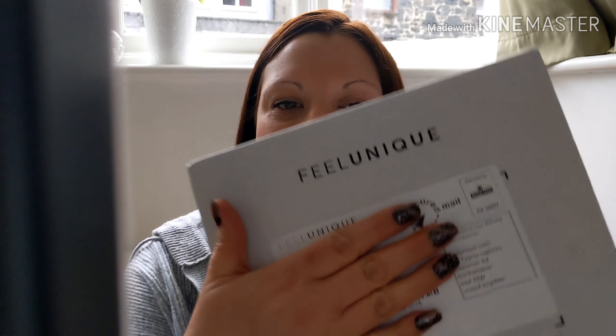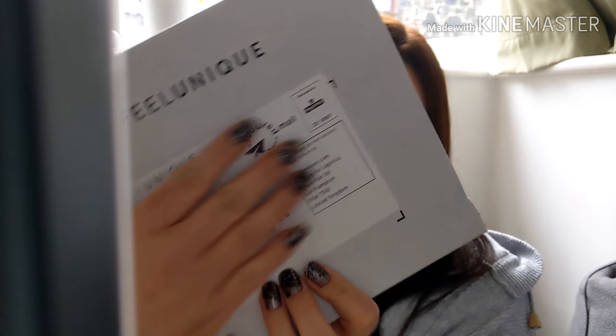Hi, welcome to my channel, Life Home O'Meara. Today I've got the Feel Unique boxes. I have the small samples and the beauty bag. Feel Unique is a company that sells all cosmetics and beauty products. They've started doing a sample service where it's five small samples for free, with £3.99 postage and packaging.